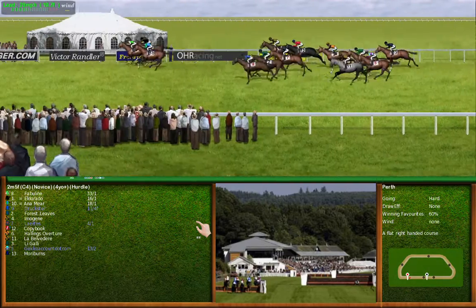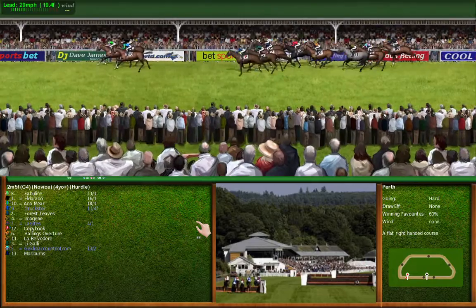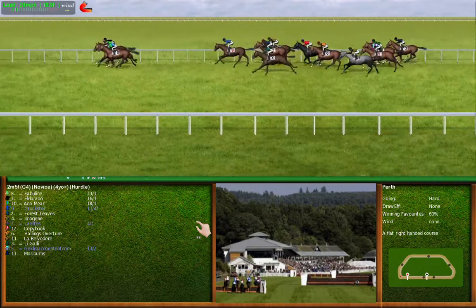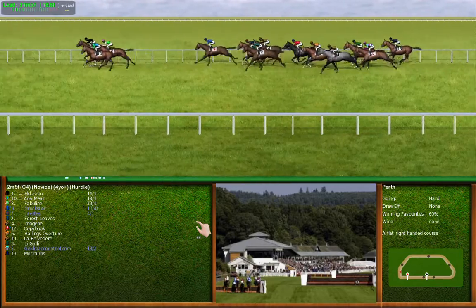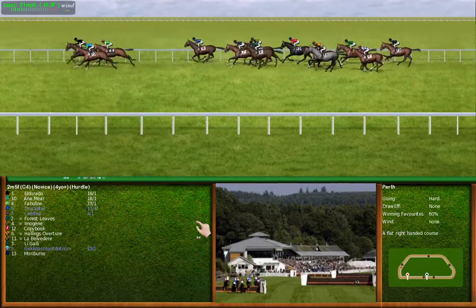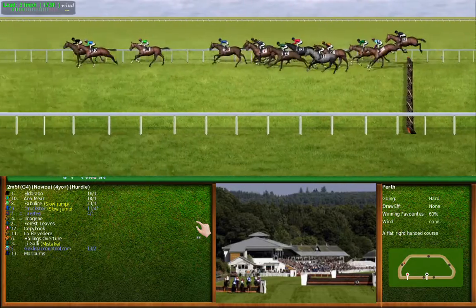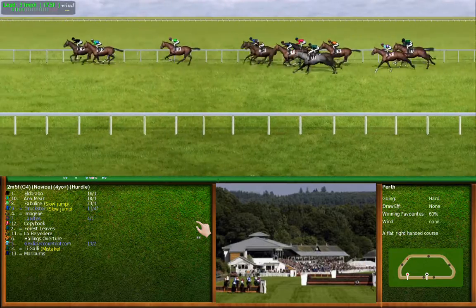13 is last. Turning right-handed. Number 10 is making ground. The leaders approach the second hurdle. A slow jump from the favourite — number 5 hit that one. Number 11 is making ground.